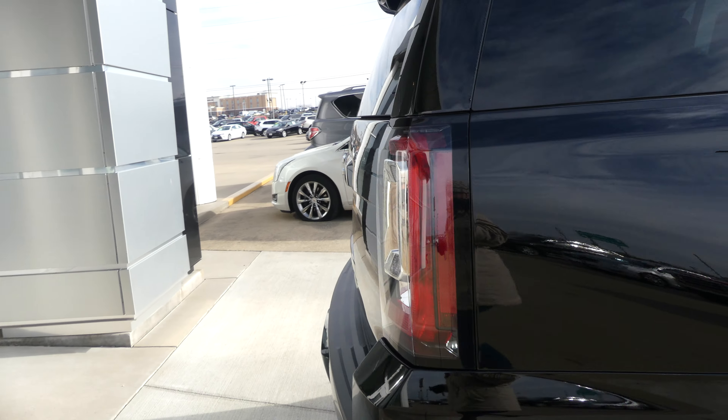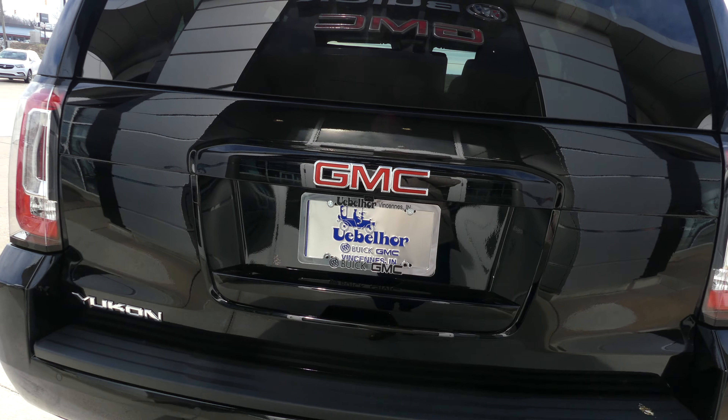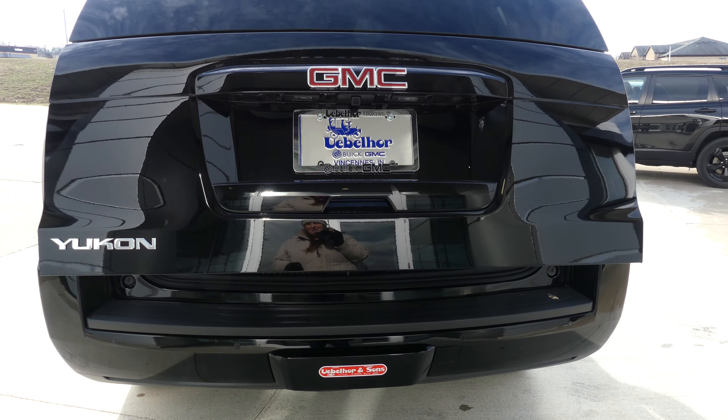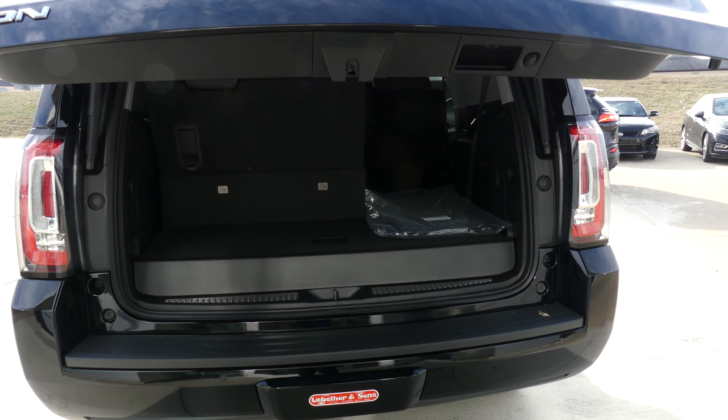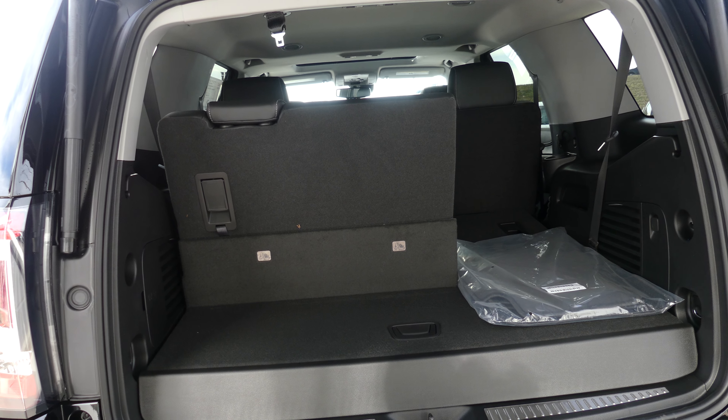Rear features include rear collision sensors, back up camera with display, towing capabilities and packaging, remote power lift gate, and a third row split bench that folds down for extra cargo space.